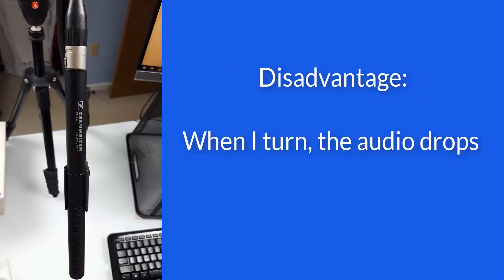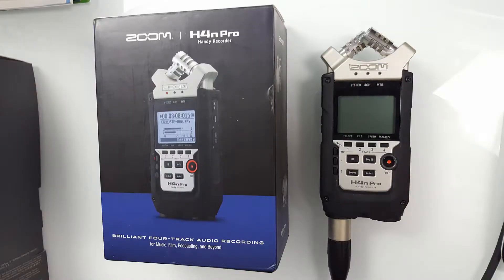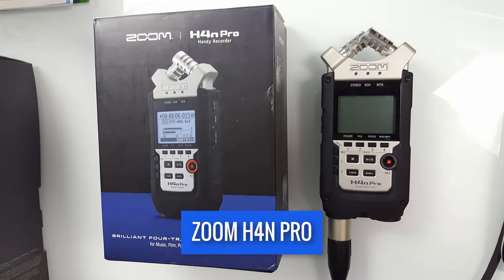The disadvantage is that when I turn to the sides, the audio drops because I'm not right in front of it. It also requires additional equipment like this Zoom H4n Pro for phantom power.